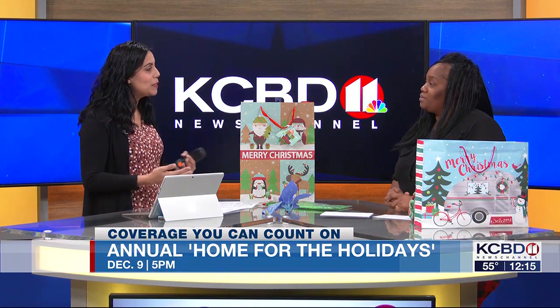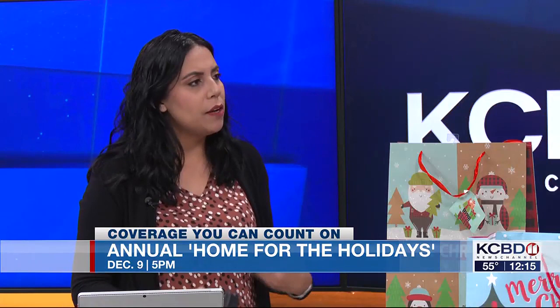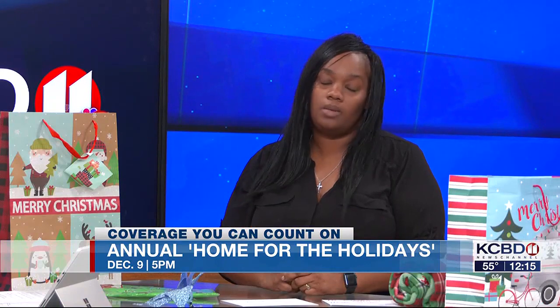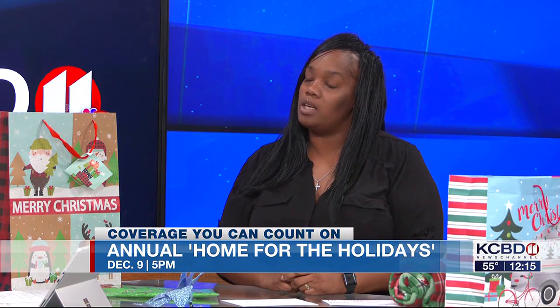That's amazing that you're putting smiles on everyone's faces this holiday season. If someone is interested in helping, how do we go about doing that? You can just go to our website, Brittany and Devin's Angels Nonprofit Organization, and there's a link where you can donate.